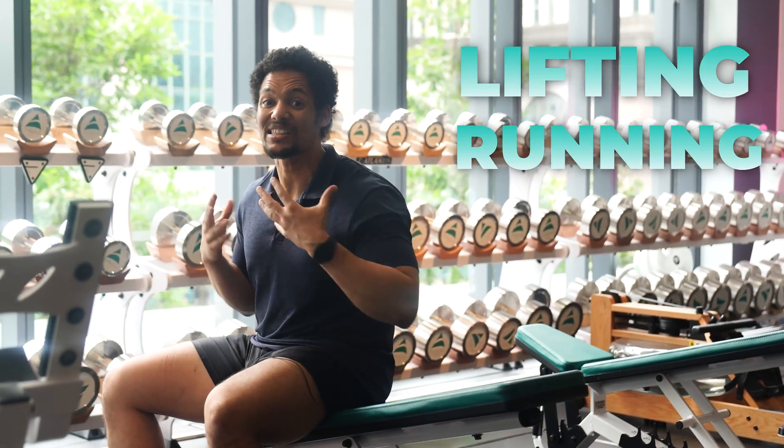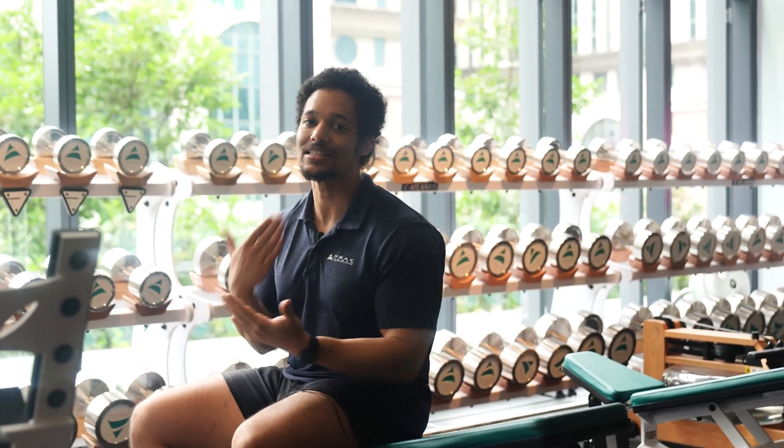So whether it's lifting, running, or mixing both, the key is to train consistently. That's what will keep testosterone healthy long-term and help you look and perform your best.